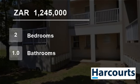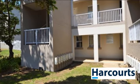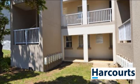Welcome to this two-bedroom flat for sale in Belito Central, Belito, KwaZulu-Natal, South Africa, for 1,245,000 rand.